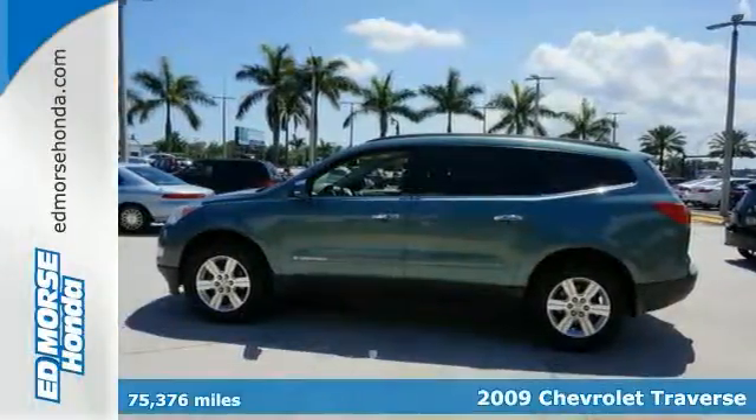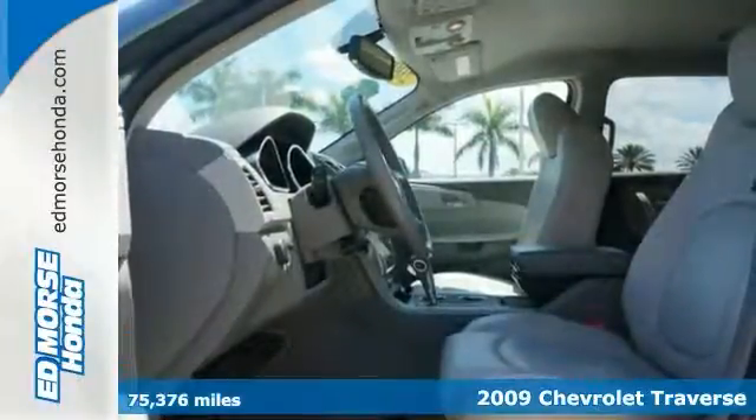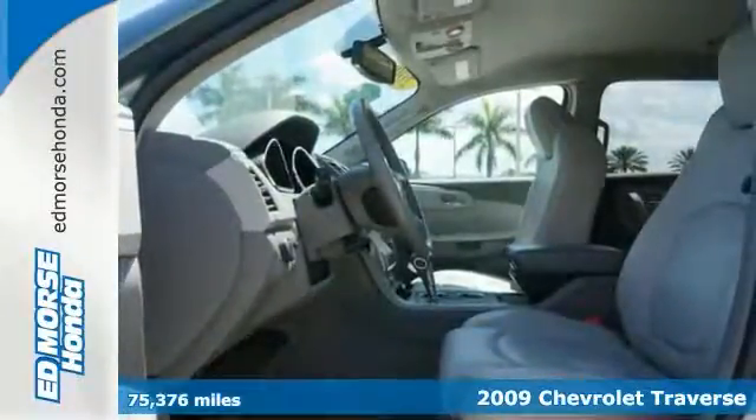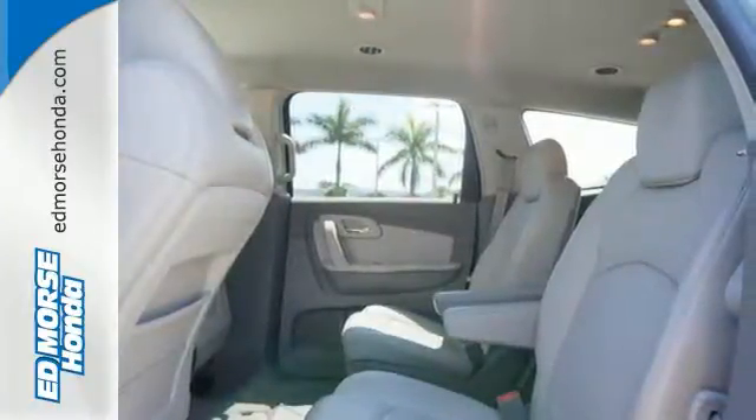Here's a 2009 Chevrolet Traverse LT. Consider the driving benefits of electronic stability control, four-wheel analog disc brakes, and a powerful 3.6-liter V6 engine and driveline traction control.